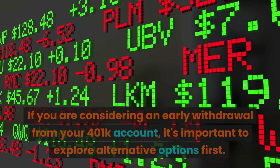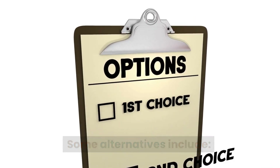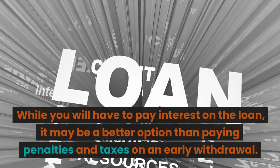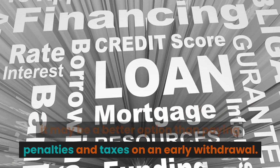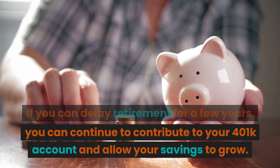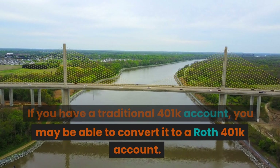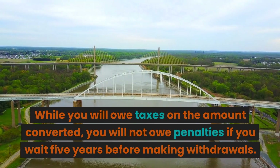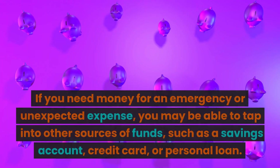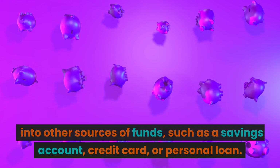If you are considering an early withdrawal from your 401k account, it's important to explore alternative options first. Some alternatives include: loans — if your employer allows it, you can take out a loan from your 401k account; while you will have to pay interest on the loan, it may be a better option than paying penalties and taxes. You could also consider delaying retirement to continue contributing and allow savings to grow, Roth conversions — converting a traditional 401k to a Roth 401k means owing taxes on the converted amount but no penalties if you wait five years before withdrawals — or tapping into other sources of funds such as a savings account, credit card, or personal loan.